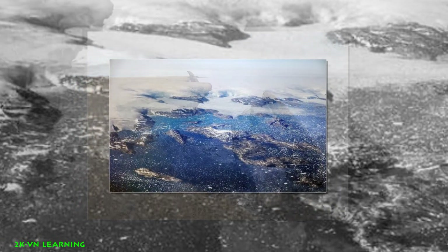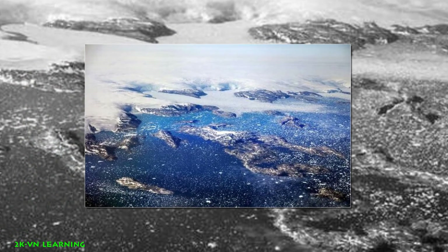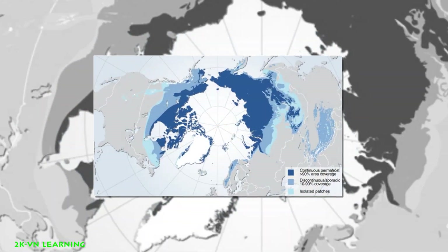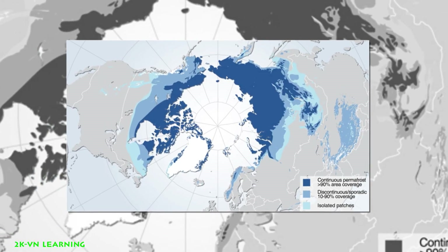Because of this danger, scientists are closely monitoring Earth's permafrost. Scientists use satellite observations from space to look at large regions of permafrost that would be difficult to study from the ground.